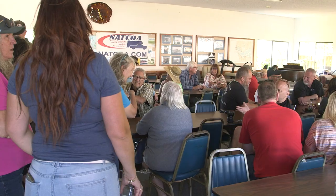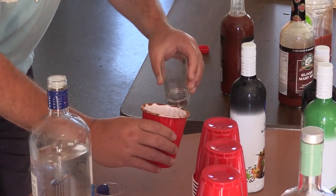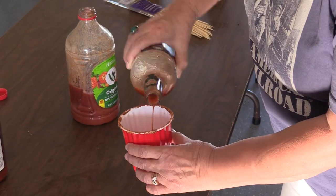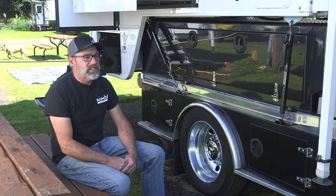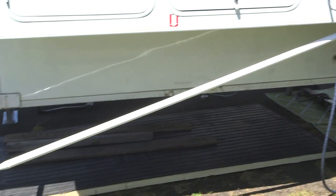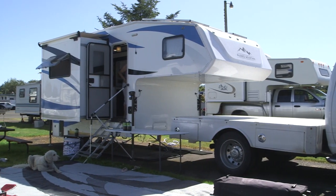Happy hour in the late afternoon and morning Bloody Marys, hosted by the rally sponsors, are part of the plan.